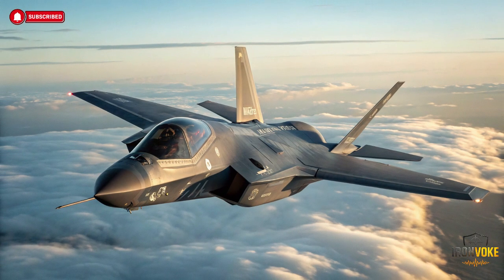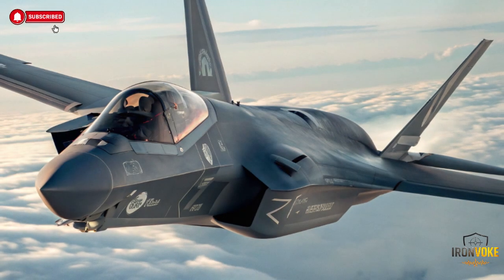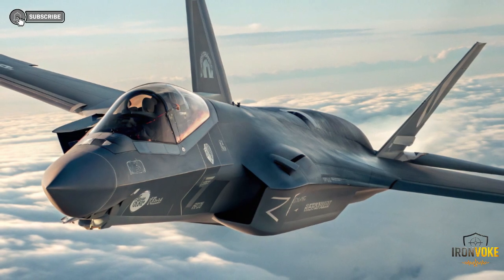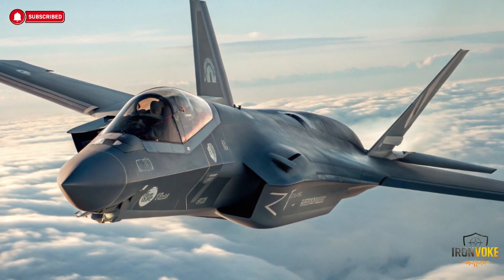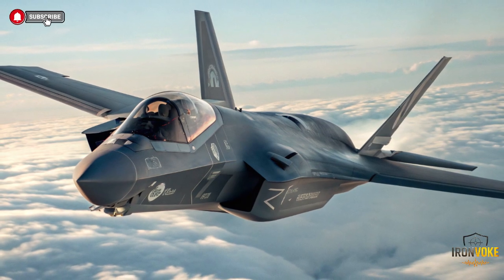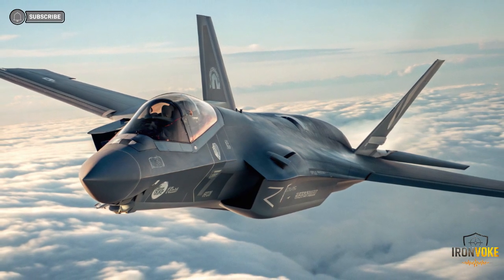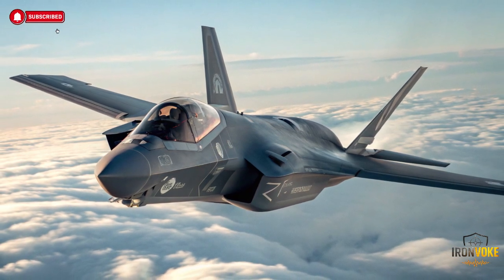Today we're diving into one of the most fascinating stories in modern military aviation — why Israel's F-35 Adir is fundamentally different from the United States' own F-35 Lightning II. At first glance, both aircraft look the same: same stealthy shape, same advanced sensors, same fifth-generation pedigree. But in reality, Israel's Adir is not just another F-35 customer variant. It is a uniquely customized war machine tailored for Israel's specific security challenges, regional threats, and operational doctrine.